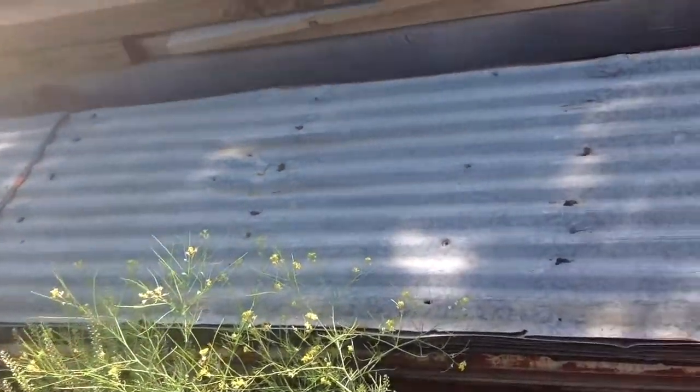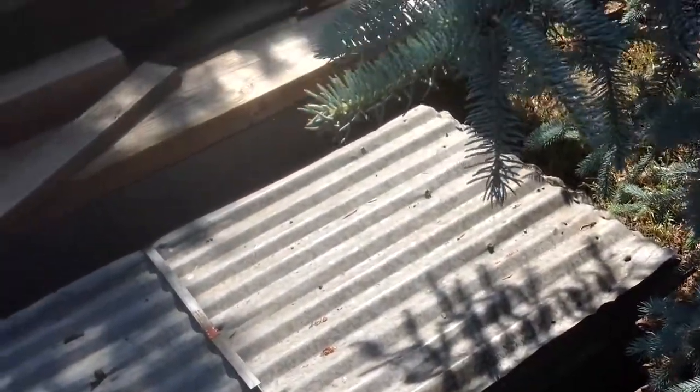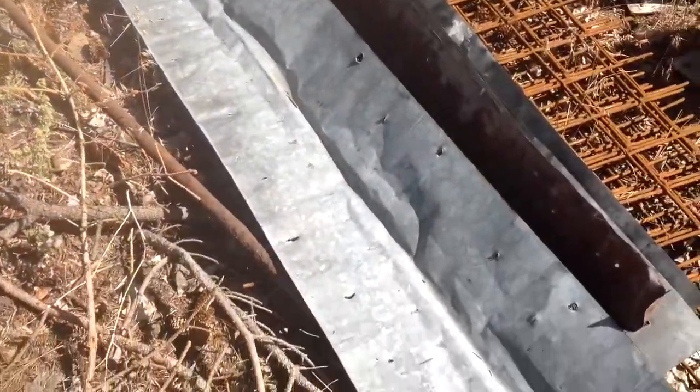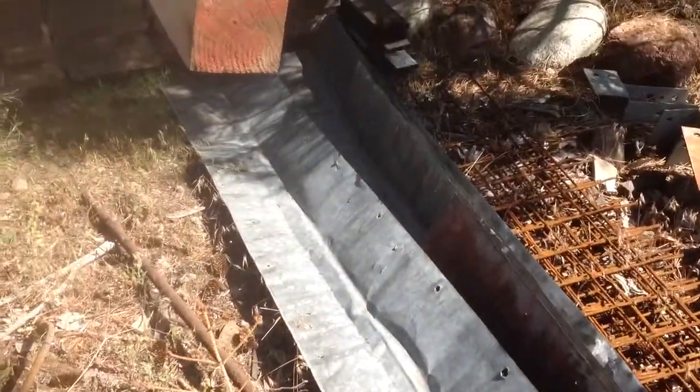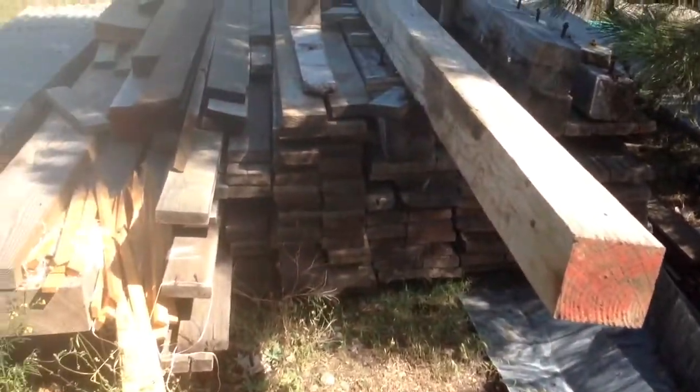Here's some corrugated metal that's going to be more of our siding — this was also from the mill in Marysville that was damaged. Here's some metal that we got from the old brothel on Jaboom Street; we're going to flatten it out and turn it into the corner on our house where the corrugated metal siding goes.